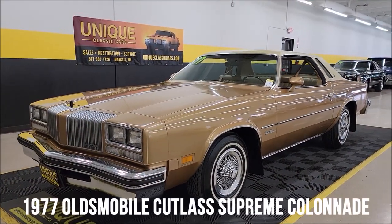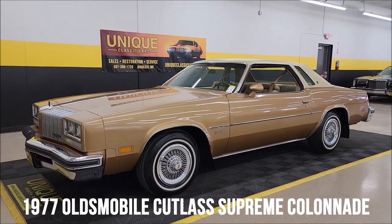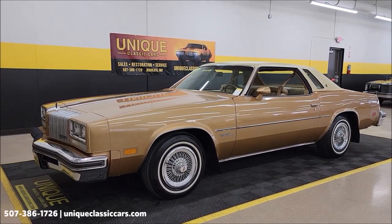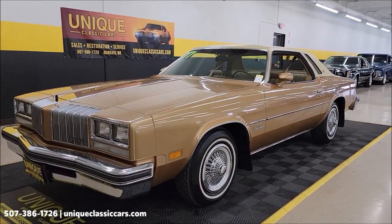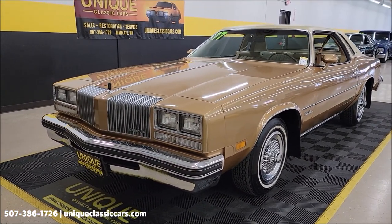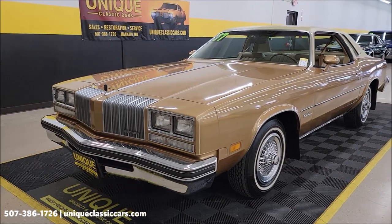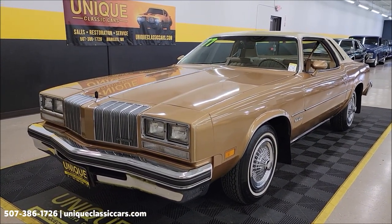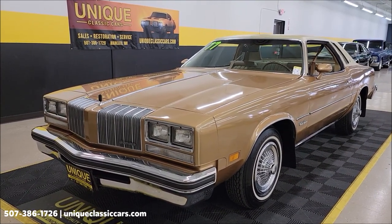Take a look at this one-owner car here at Unique, especially in classics. It's a 1977 Olds Cutlass Supreme Colonnade Hardtop Coupe. Buckskin metallic paint, light buckskin interior. This comes with a build sheet, window sticker, owner's manuals — paperwork you can actually trace back on the original owner's manual to the same gentleman's name. It's on the current title. One-owner car, original miles in the 60,000 range.